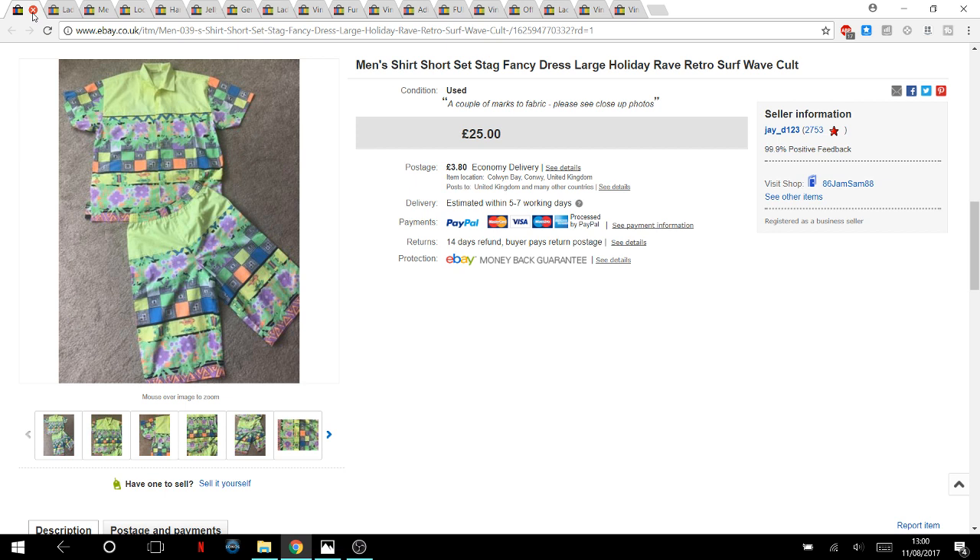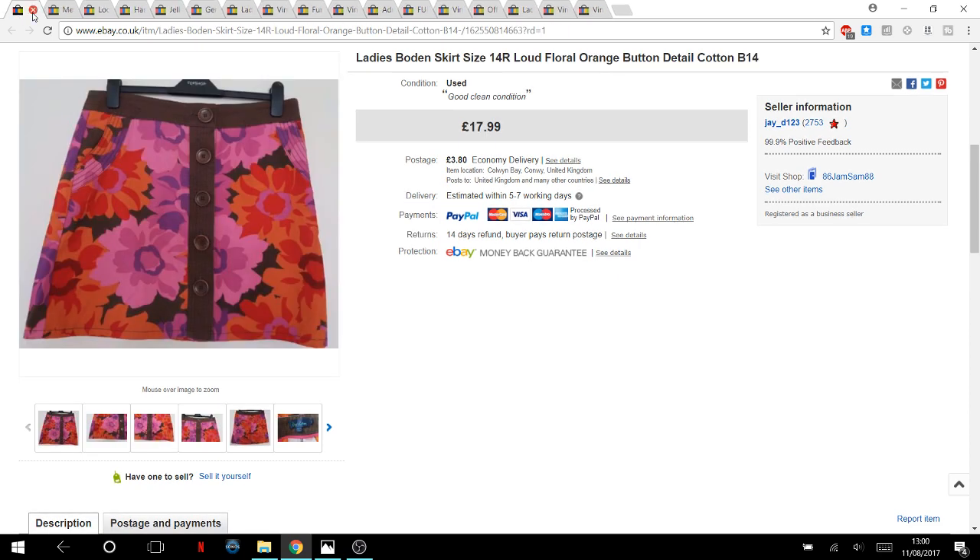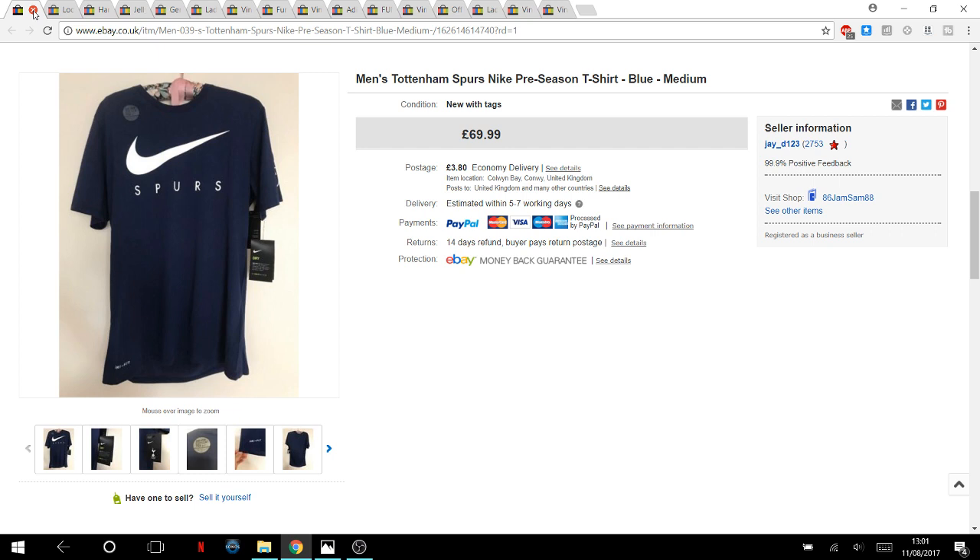I paid five pounds for this Boden skirt — size 14, a nice light loud print. I took an offer of £16 for it.